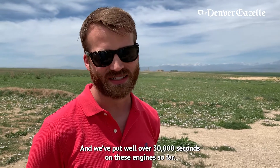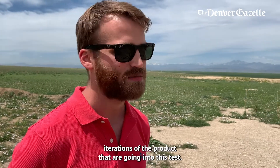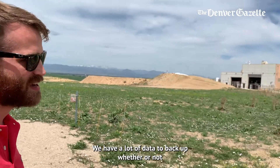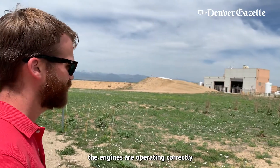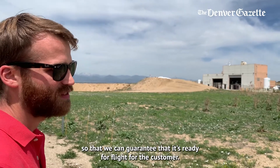We've put well over 30,000 seconds on these engines so far, and that's over many different iterations of the product. But going into this test, we have a lot of data to back up whether or not the engine is operating correctly, so that we can guarantee that it's ready for flight with a customer.